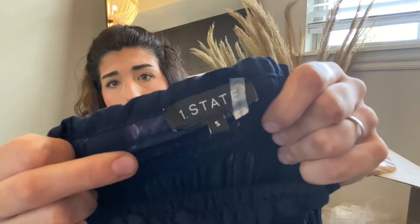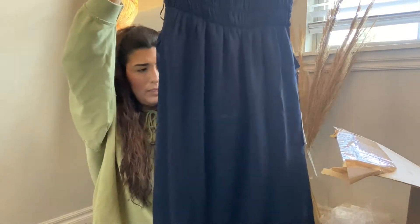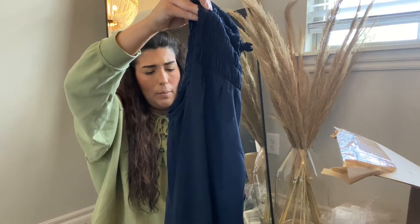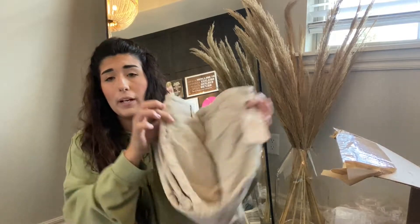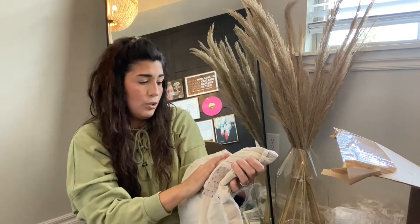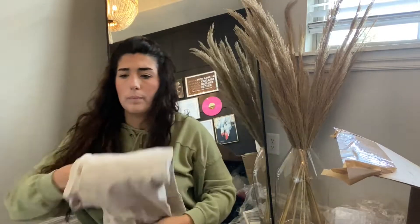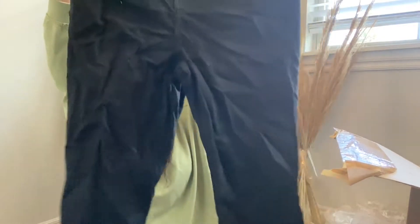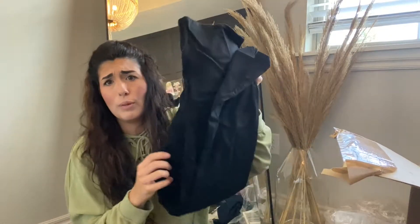Next up, we have this One State top. One State is a pretty good brand — it doesn't sell for a whole lot but it tends to sell pretty quickly. This looks like a tunic top, it's actually a mini dress, size small, retailed for $89. Next, another pair of those Free People corduroy pants in a size two — no flaws, retailed for $98, I'll probably get about $40. Next, these NYJD black skinny jeans in size 16. NYJD sells super well and pretty fast. These are super wrinkly — I'll steam them and take great photos. They retailed for $109 and I'll probably get about $50.